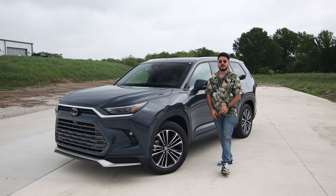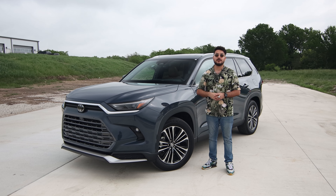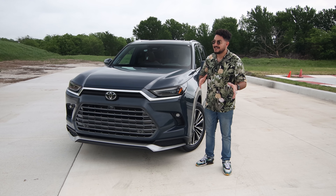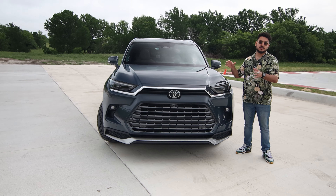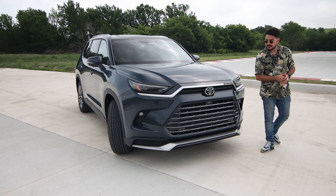Welcome back to the channel for another review. Today we have the 2024 Toyota Grand Highlander — this is the Platinum model with four-wheel drive. So what is a Grand Highlander? It's pretty much the Highlander for you if the regular Highlander is a little too cramped. This car gives you a much more comfortable third row seat. It's just a bigger Highlander, with different powertrain options depending on the trim.